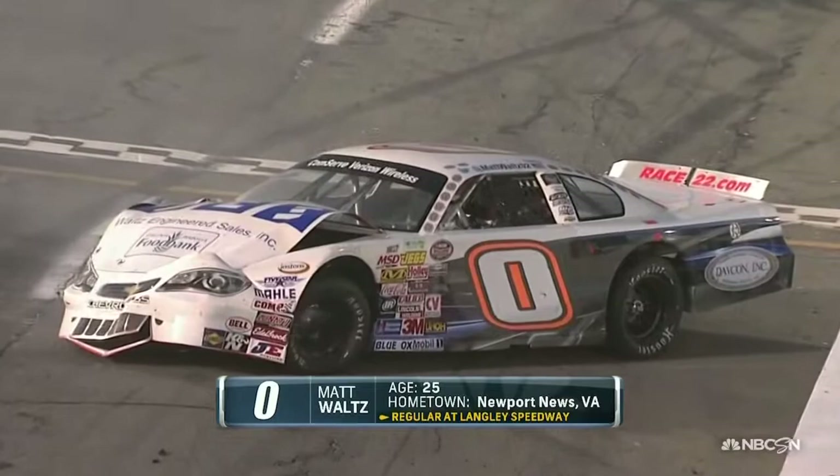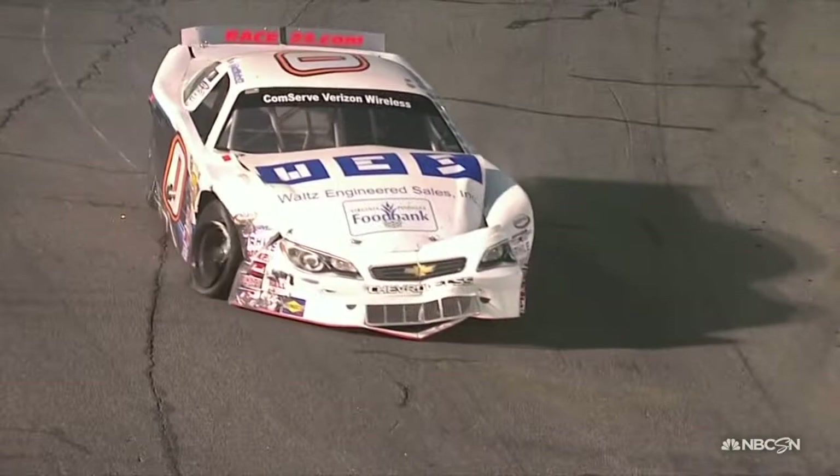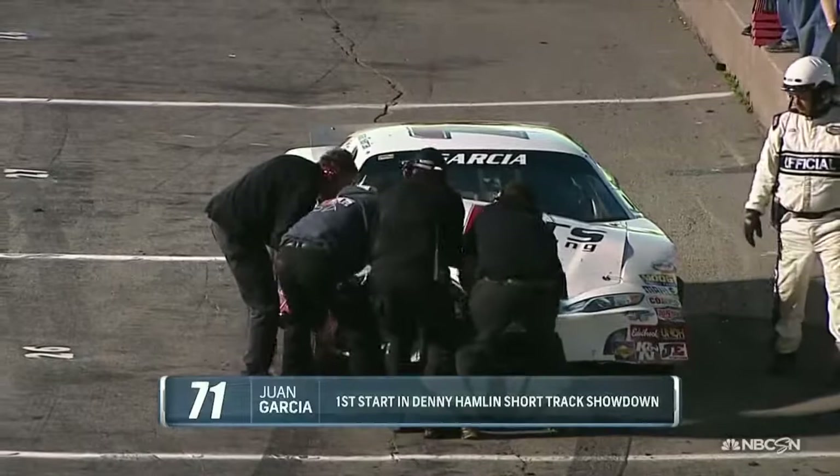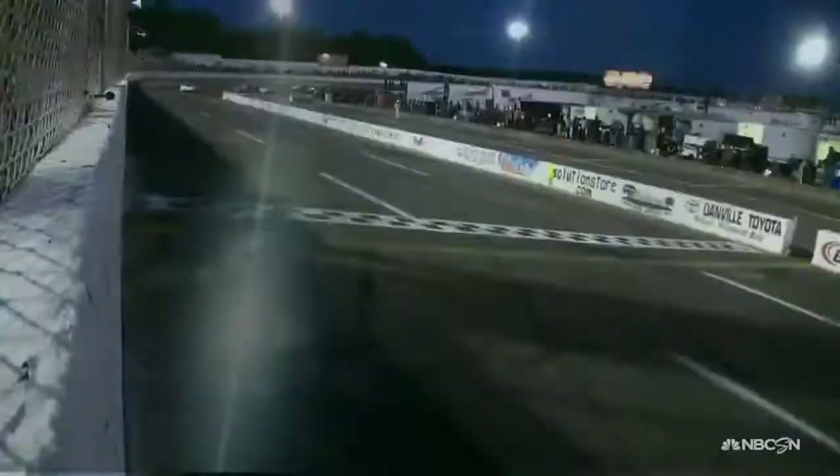Matt Waltz isn't happy with how his night ended, but that's what happens when you run side by side. The guy on the bottom is searching for rear traction and shoves up into the guy on the outside, turning himself into the inside wall. These cars don't have a tremendous amount of power, so if you're going to pass somebody, you've got to be wide open — you've got to be in the gas. And when you're committed, that's when these problems happen.